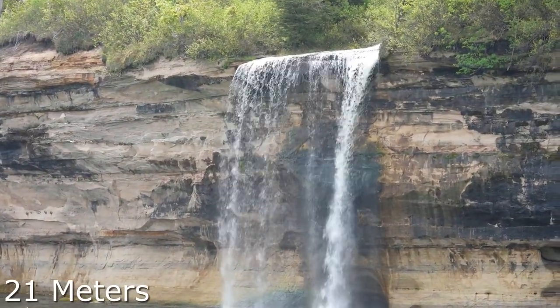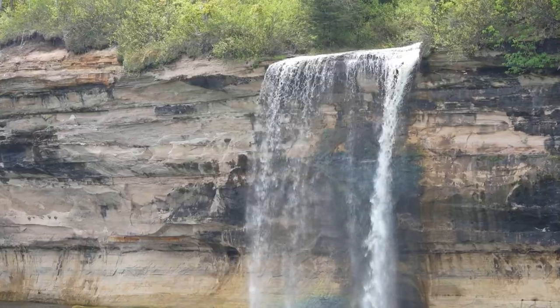Spray Falls was 70 feet tall, and there's actually a shipwreck called the Superior at the base of the falls in 20 feet of water.